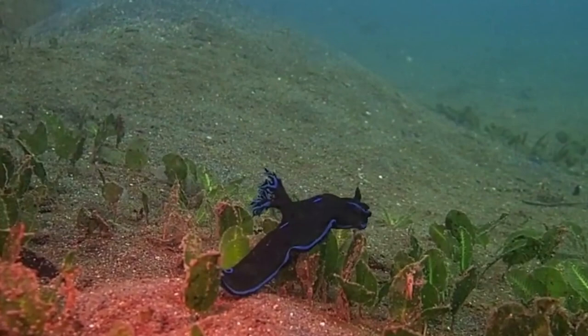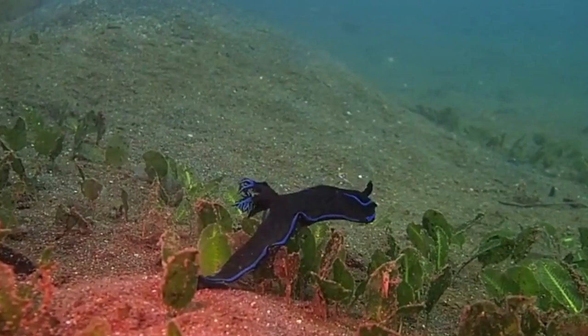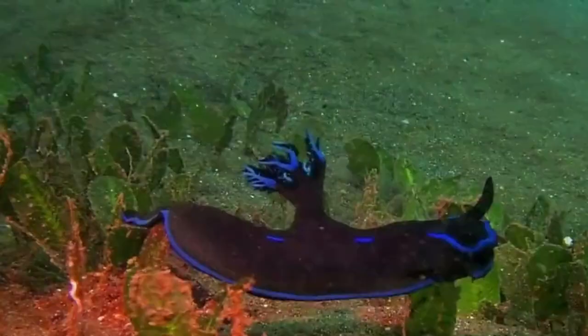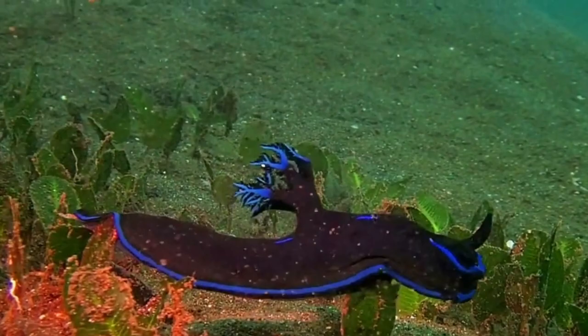They have tiny eyes that can only detect light and shadows. Feathery external gills are located on the back of the body. The feathery gills maximize surface area in order to extract oxygen from the water.